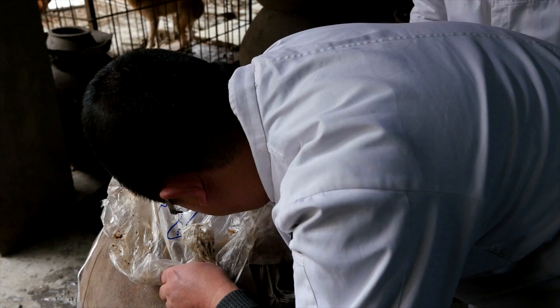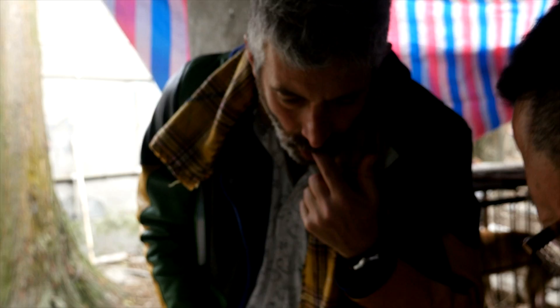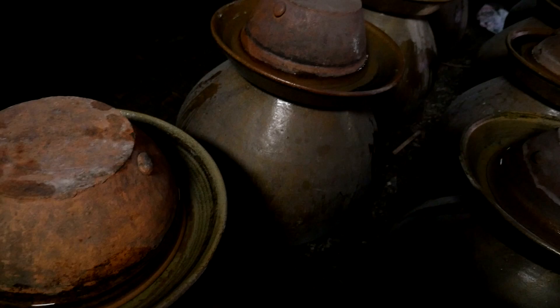Our tour comes to a fitting end when Chef Guan opens a big jar full of dobanjong fermented for a relatively short time — still red and spicy. Fermentation really drives the flavor here in Sichuan province. Learning about how dobanjong is made has taken us one step deeper into China's rich and diverse fermentation traditions, and we are ready for more.